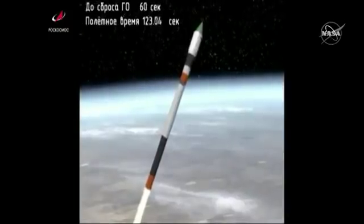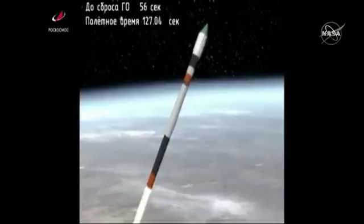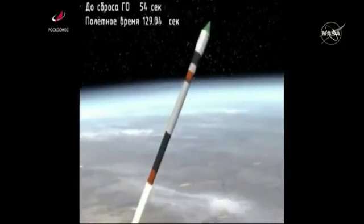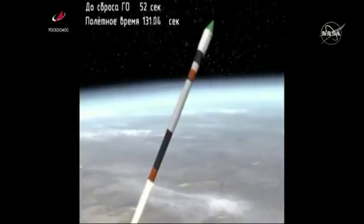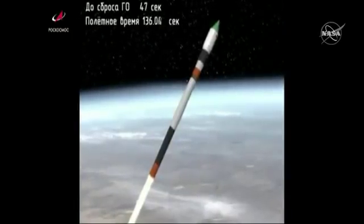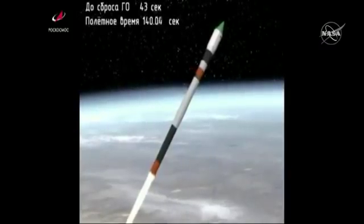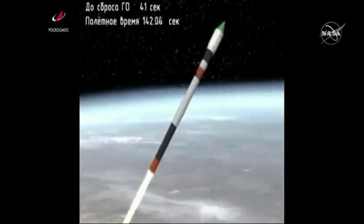First stage separation is confirmed. The vehicle is stable, second stage engine up and burning. This will be about two minutes and 39 seconds of second stage performance, everything so far so good.